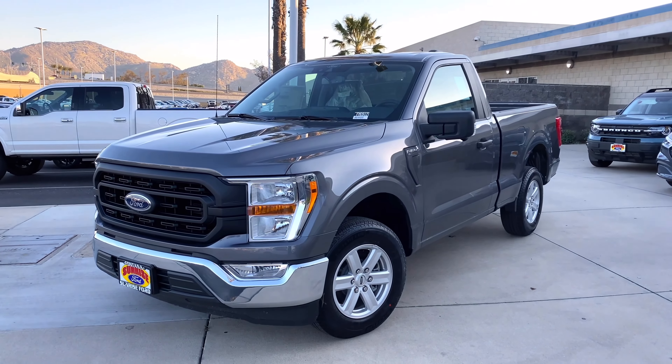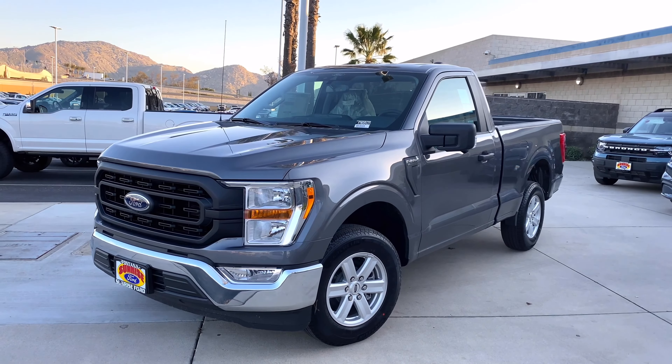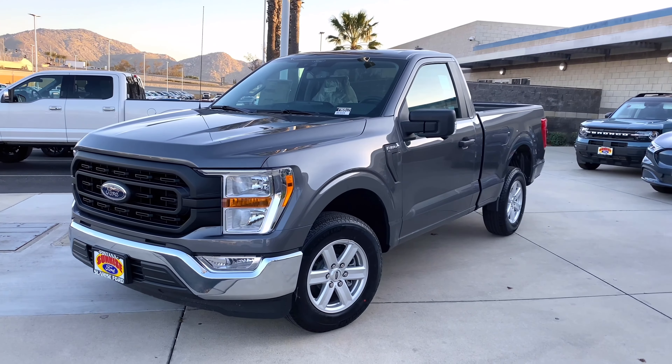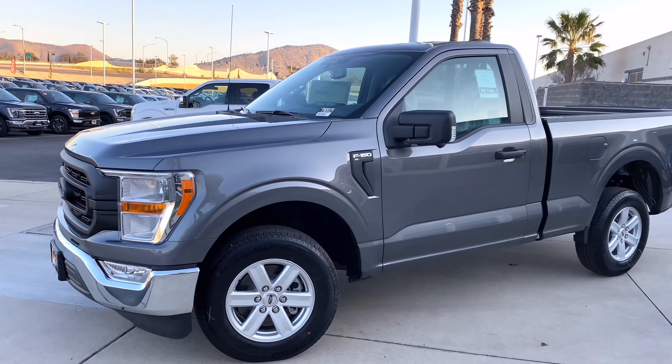What's up everyone, welcome back to the channel. Today we have a 2021 F-150 single cab 5.0 in Carbonized Gray. This is that new gray for 2021 — it looks really, really nice.